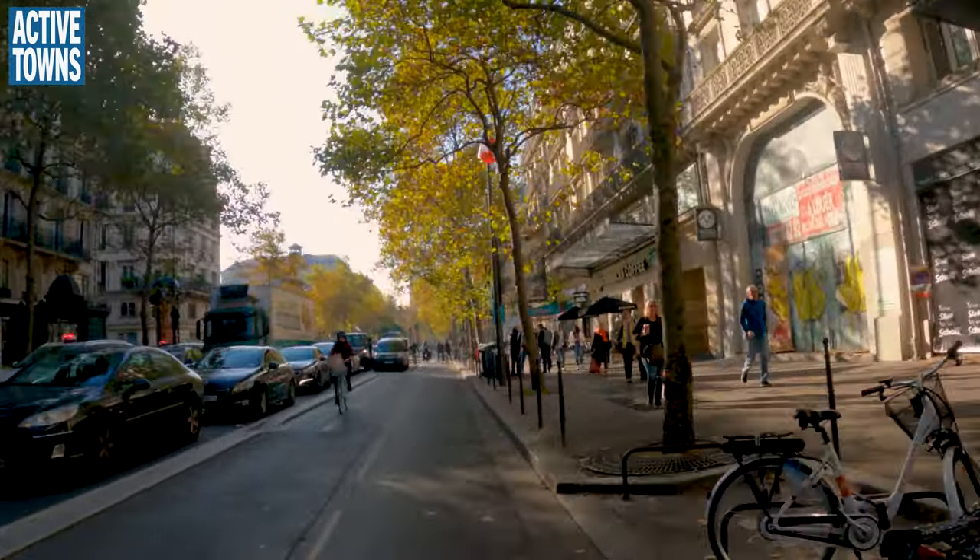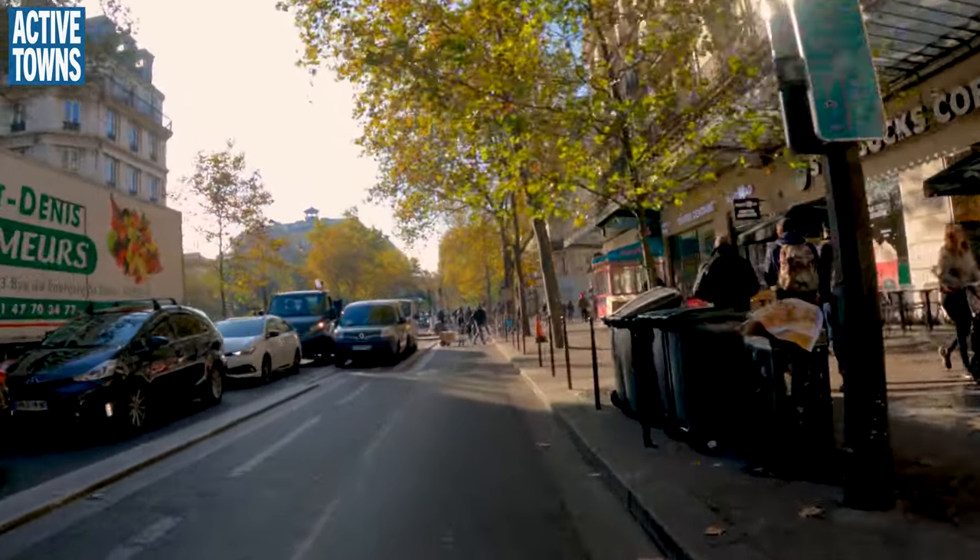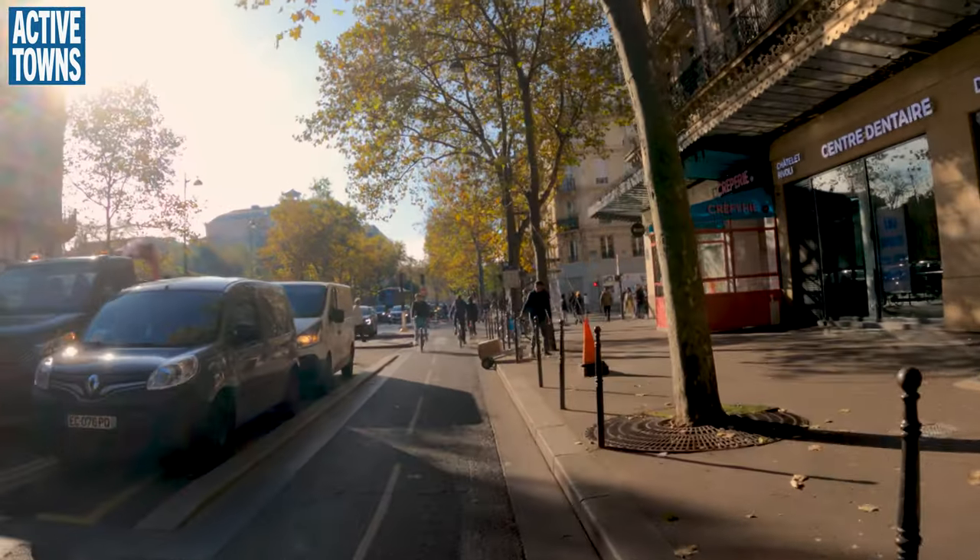That lineup of police were deploying to get down to deal with that traffic — at least that's my belief.